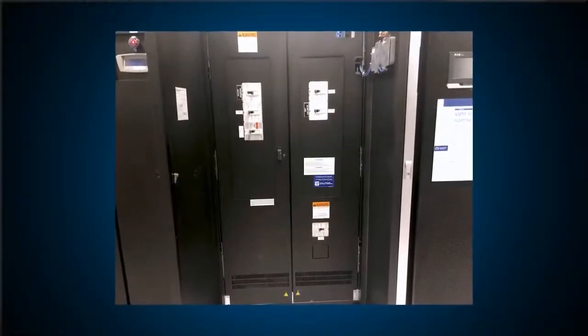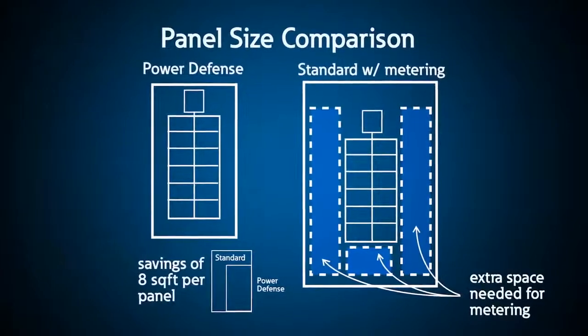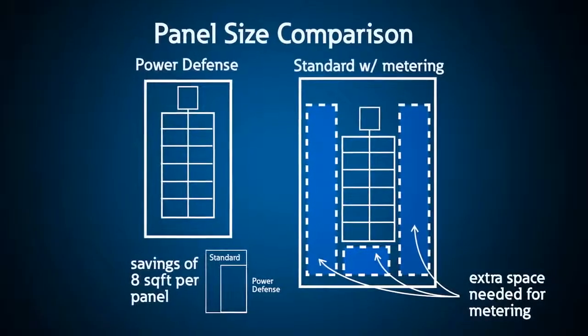One Eaton molded case circuit breaker user builds distribution panels for data centers, where each branch breaker was equipped with CTs and wiring leading to a meter. Using Power Defense with PXR trip units, they save eight square feet in each panel by eliminating the need for these external components.